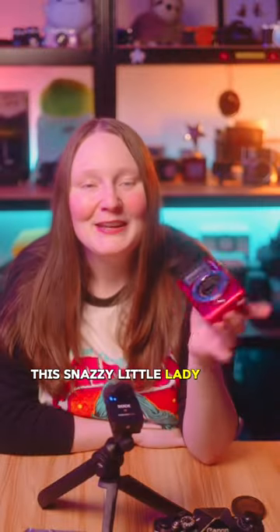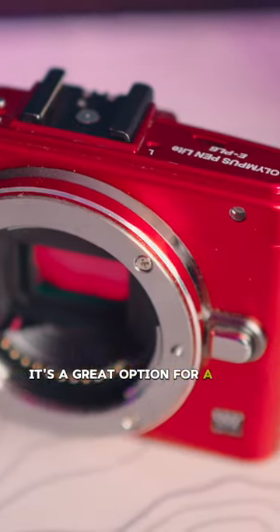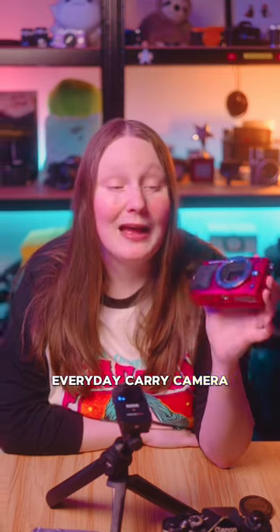This snazzy little lady is the Olympus PL6. It's a great option for a very affordable everyday carry camera. I love the colour of it as well and I just think it's kind of cute.